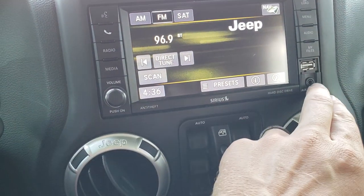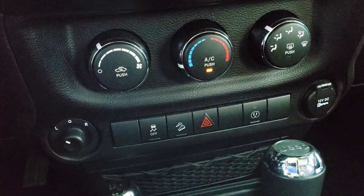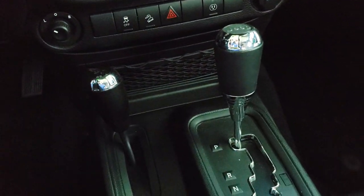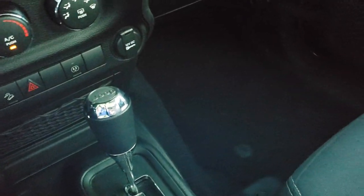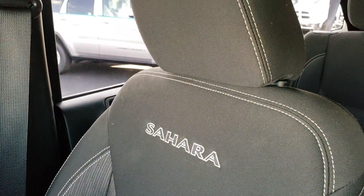AM, FM, Sirius satellite radio, AUX, USB. Climate controls down here. That's for your mirror stability control and downhill assist control. You have the five speed automatic transmission. 4x4 shifter on the floor. Passenger seat is very clean as well — no rips or tears on that. You get the Sahara stitched into the backrest.